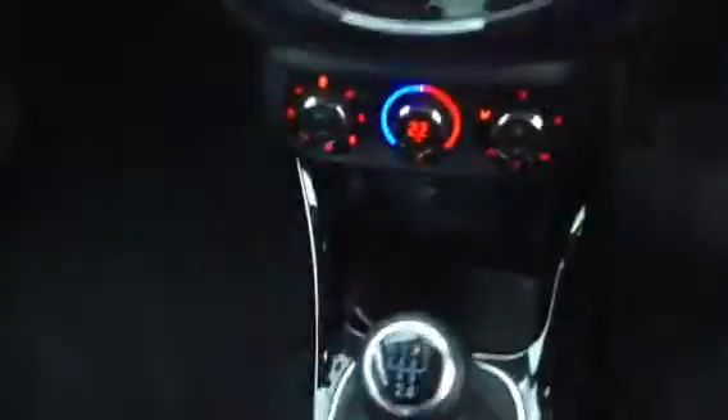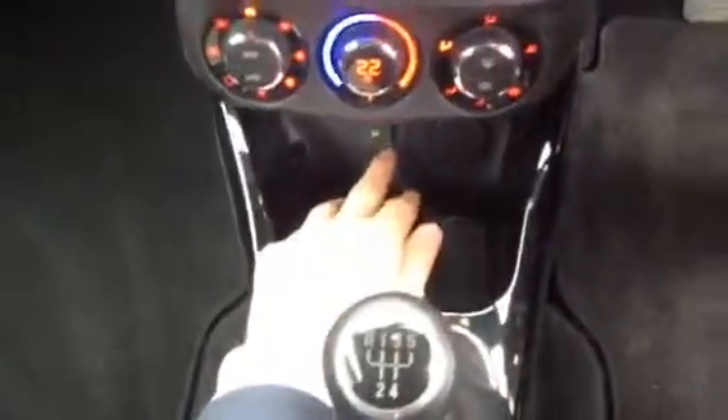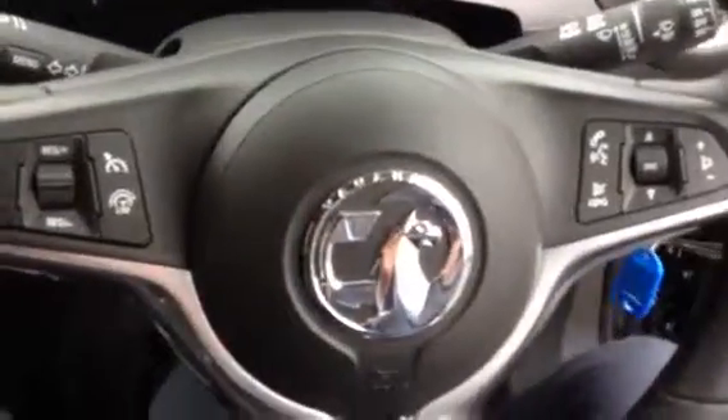You can see the upholstery is in really good nick — real nice upholstery there. It's got electric windows. This one's got the IntelliLink system on it. You also get your automatic climate control, as well as AUX and USB inputs. And you've also got your steering wheel controls.